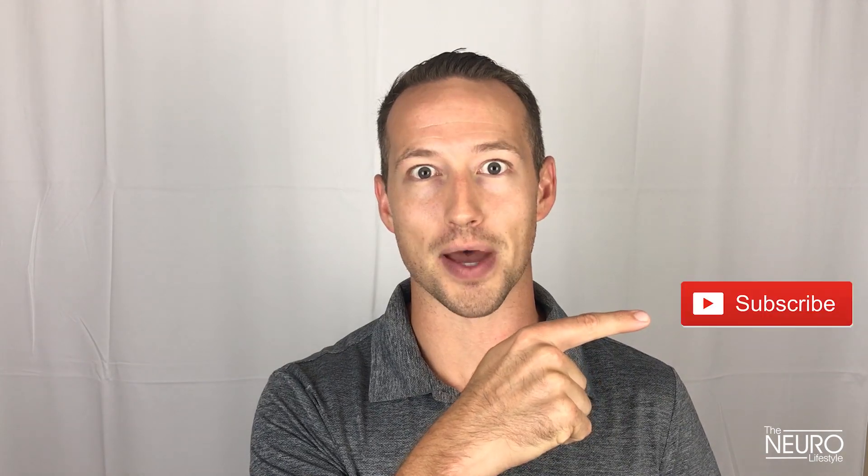Thanks for checking out this video. If you're looking for more information on how to boost your rates of neurogenesis, you can find more by reading Dr. Brant Courtright's book, 'Neurogenesis Diet and Lifestyle' — a fantastic resource. If you like this video, make sure you give it a thumbs up and subscribe.